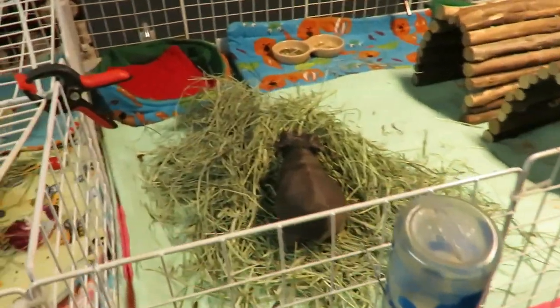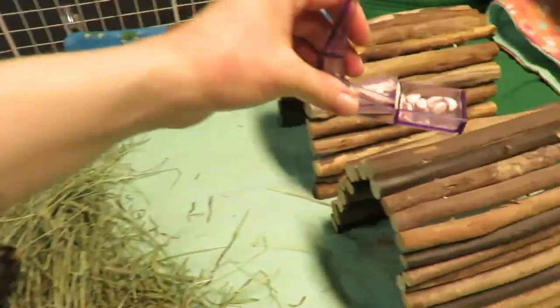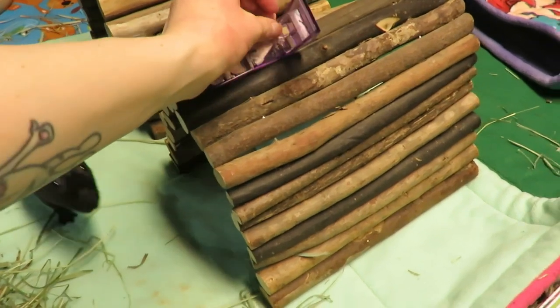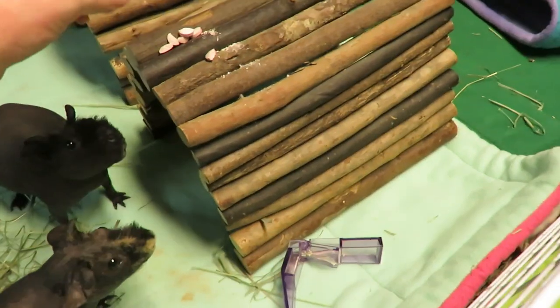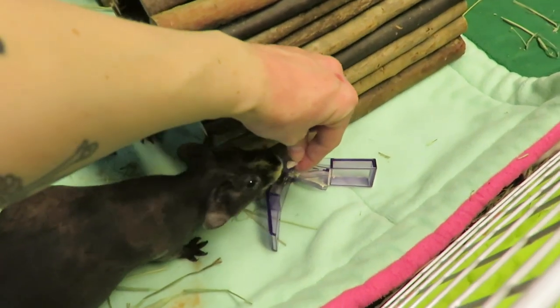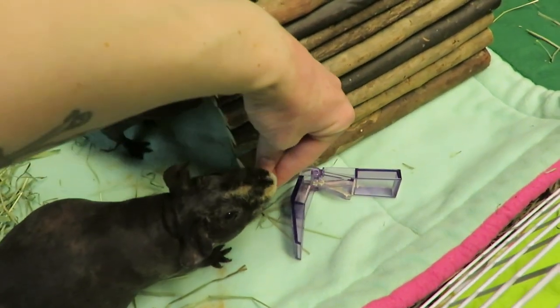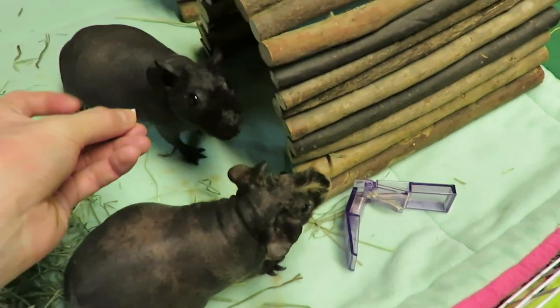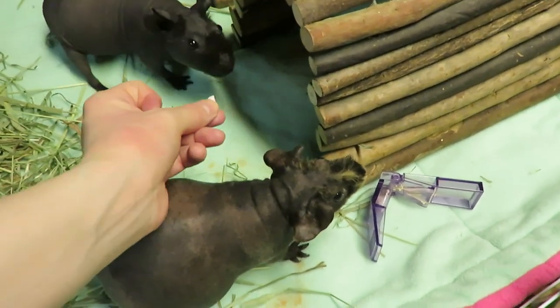Gotta go over here. Busby's the only one I'll have to work on getting him to take some if I want him to have any. Sorry, you only have two hands here. Oh shoot, that's not what you want — that's the pill cutter. There you go.